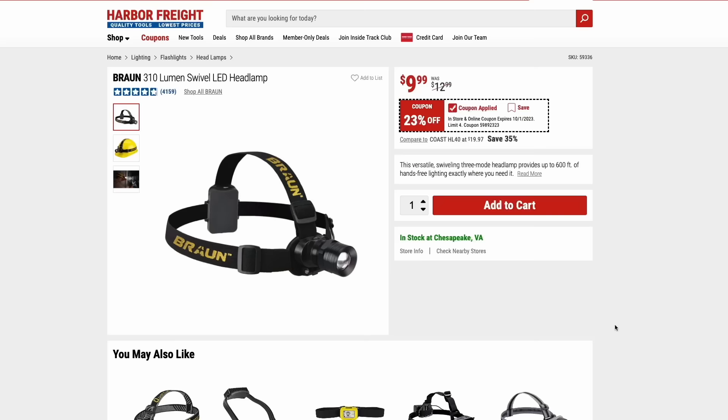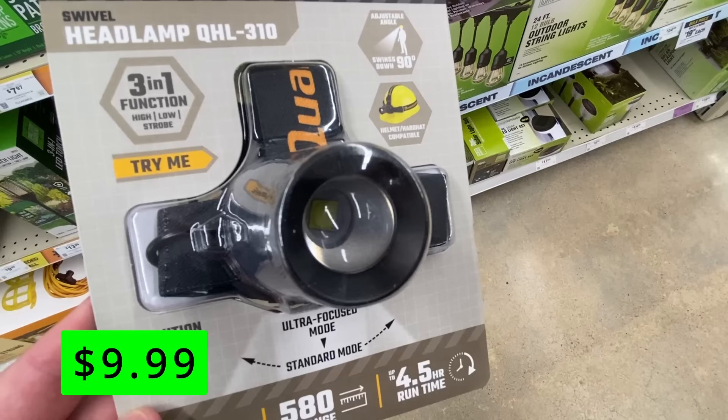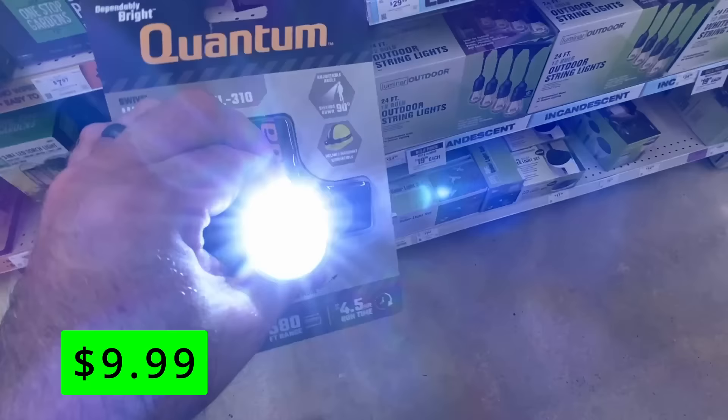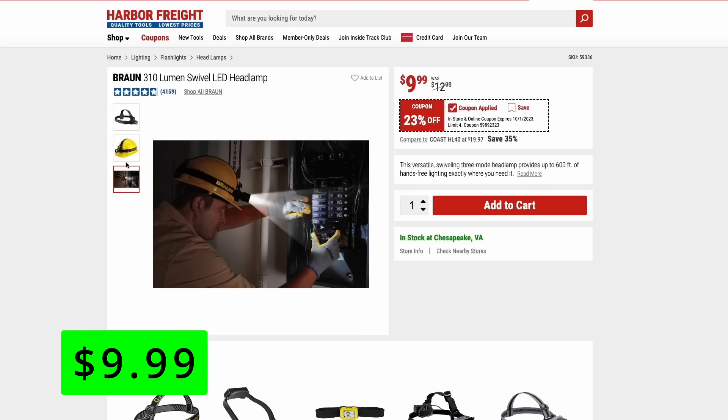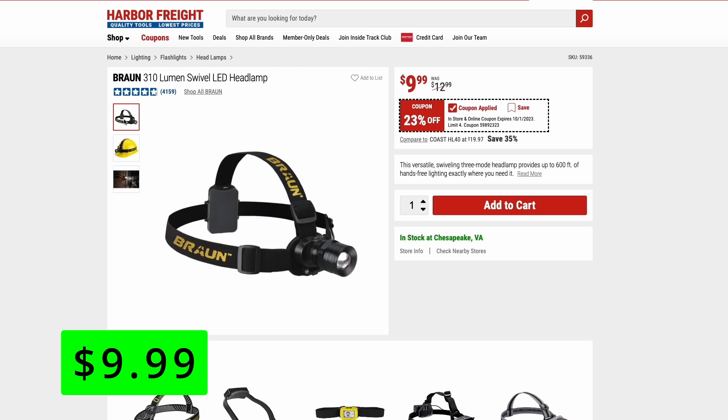This bronze swivel LED headlamp is on sale right now for just $10. I got mine when it was part of the Quantum brand, but they've rebranded it to bronze to match the other line of lights they sell. This is a 310-lumen headlamp that works great. It has three modes — bright, a dimmer mode, and a flashing emergency light. It runs on three AAA batteries that are actually included.